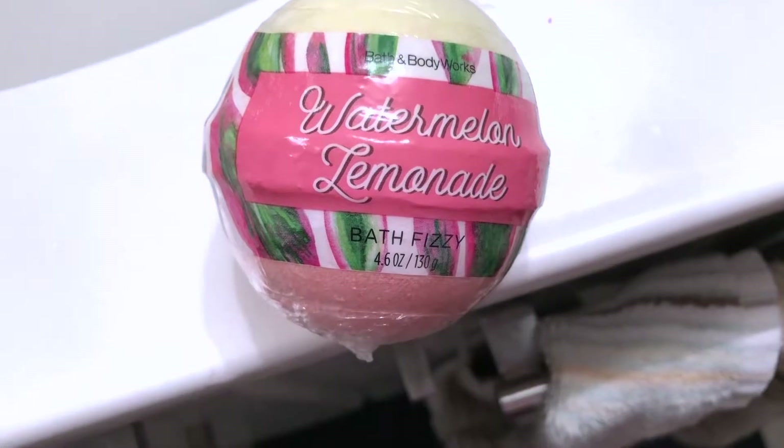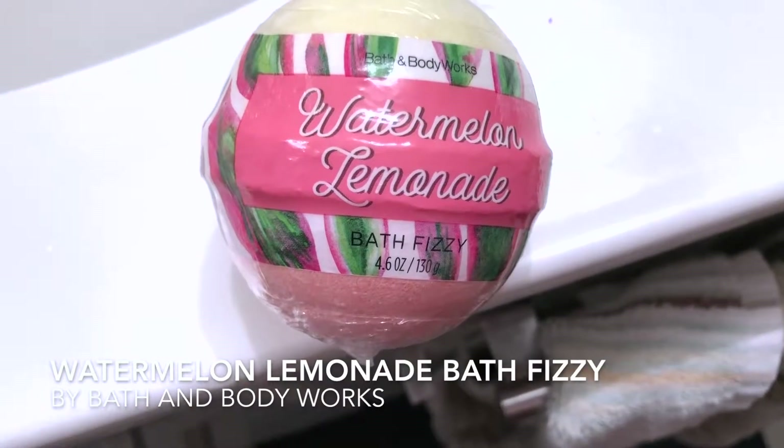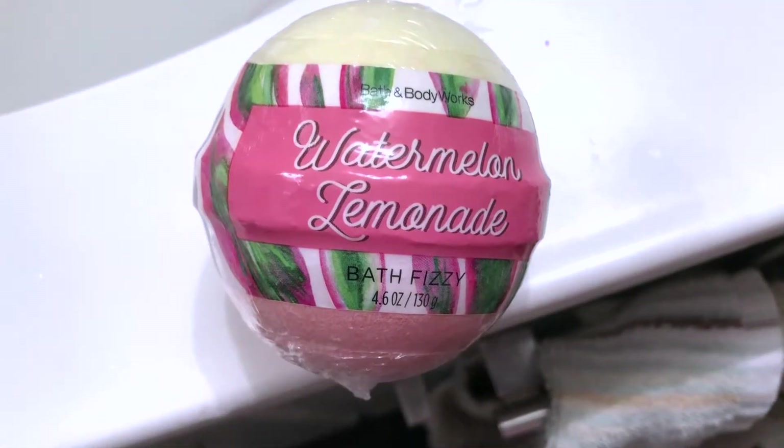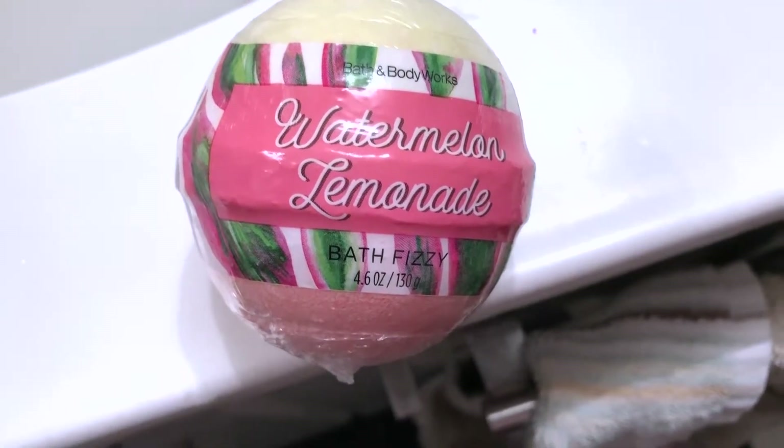Hello, beautiful people! Today I am reviewing the watermelon lemonade bath fizzy, and in just a second I will show you what it looks like in water. Here's an empty bathtub and I'm just going to drop the bath fizzy in.